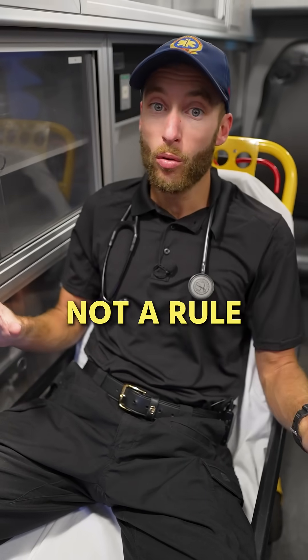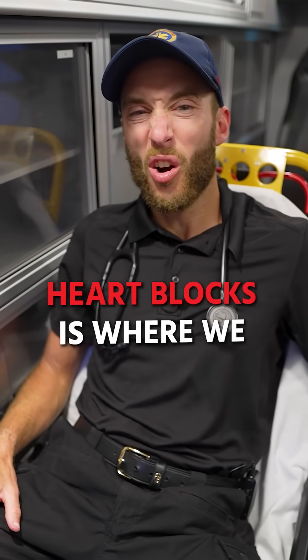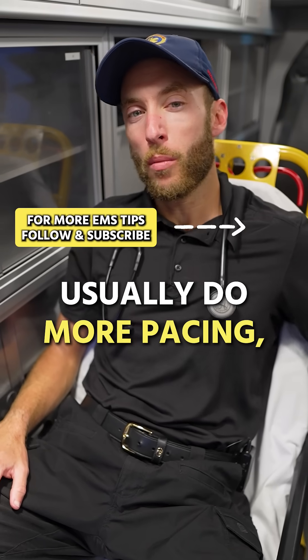Usually — and again, not a rule — second degree type 2 and third degree heart blocks are where we usually do more pacing, but it's a tool if we need to use it.